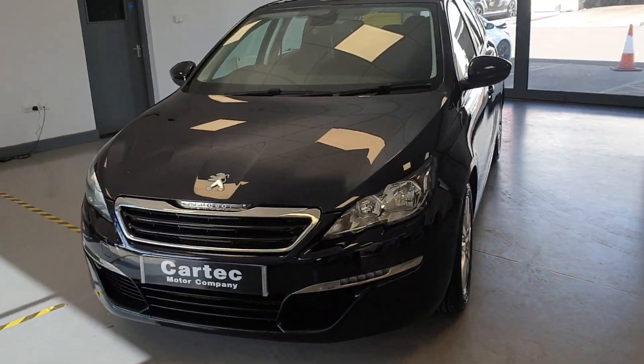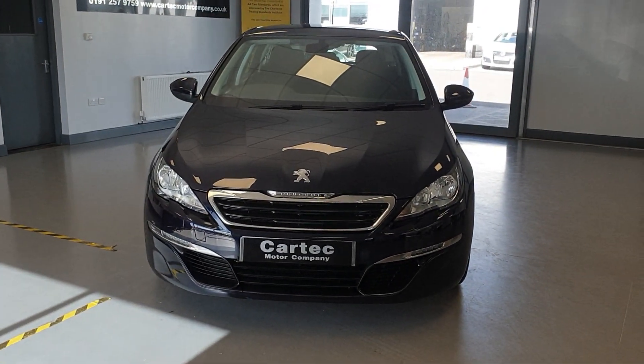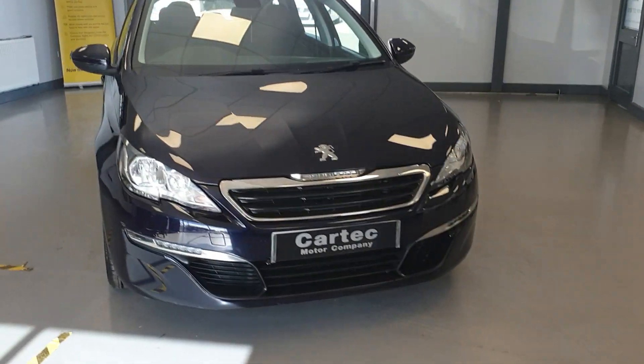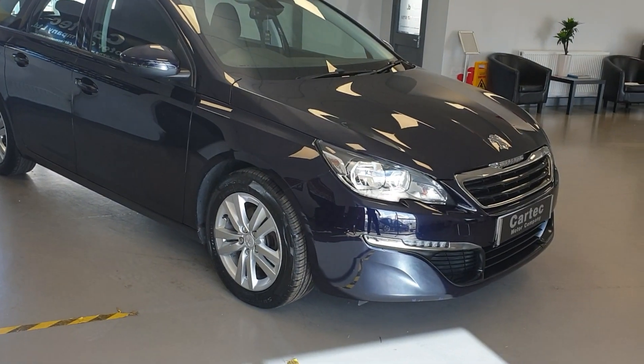It does come with sat nav, touch screen media, Bluetooth, cruise control, DAB radio, rear parking sensors. Also got the LED daytime running lights.